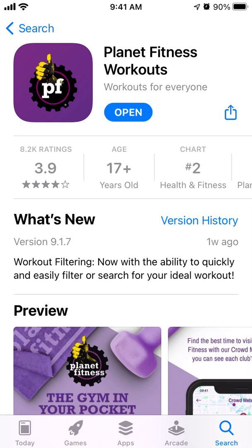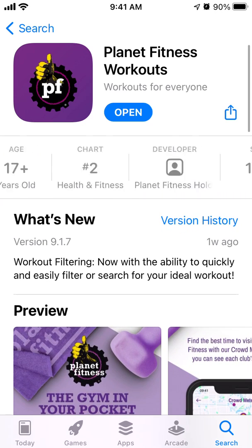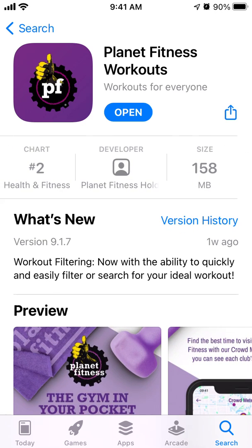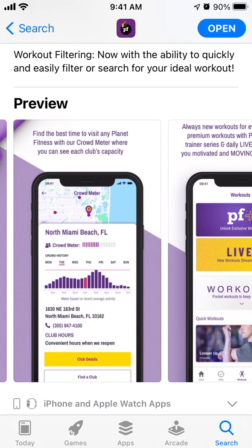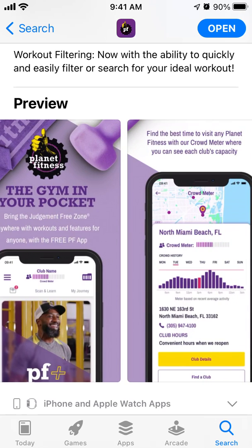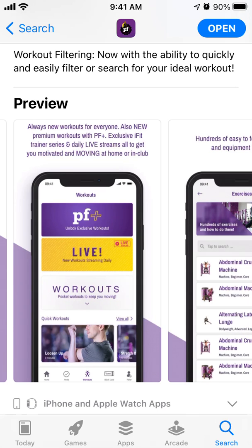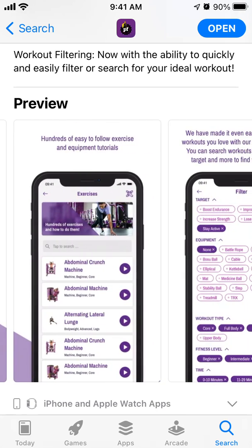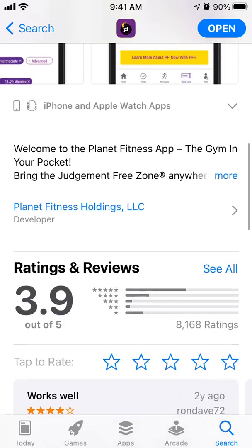Here is the Planet Fitness Workouts app — it's going viral lately. You can see it's in the top charts in the Health and Fitness category in the US App Store, which is pretty huge. It's a free app, 158 megabytes, and the idea is that it's basically the gym in your pocket. It's really popular right now, especially with video workouts and on-demand workouts.